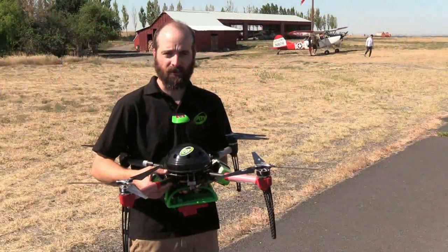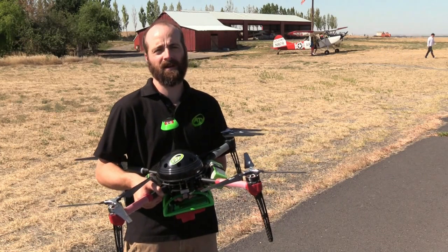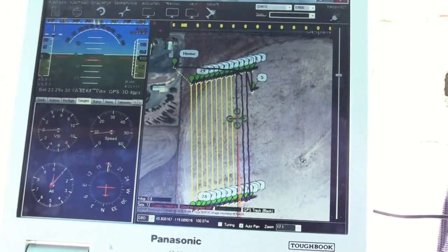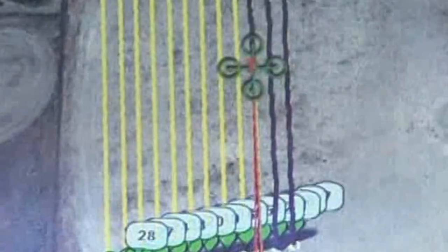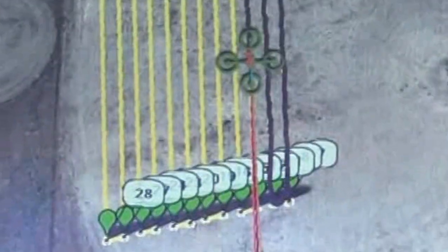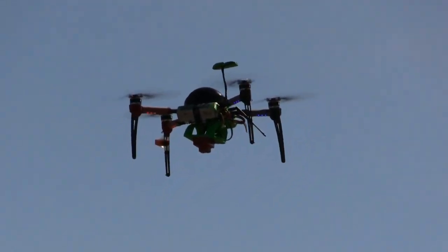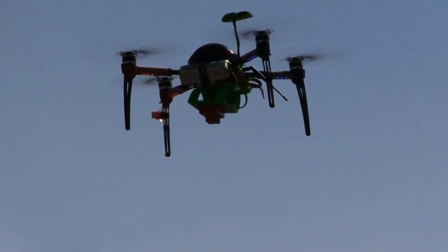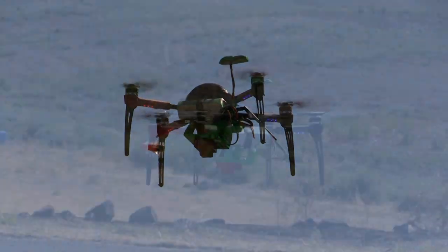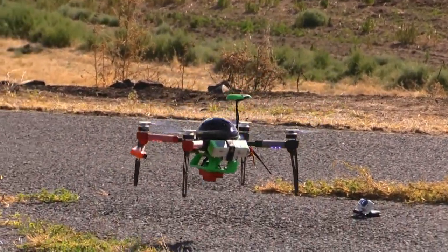The drone is operated in a couple of different ways. The main way is autonomous, where we use mission planning software to outline the area we want to acquire. By doing that, I'm able to make a mission, trigger the camera, and send that information to the helicopter for it to execute the mission. Normally you just flip the switch into auto — it takes off, flies the mission, takes the pictures, and brings the drone back, leaving you with your SD card and data.